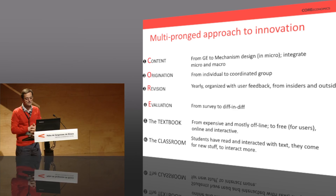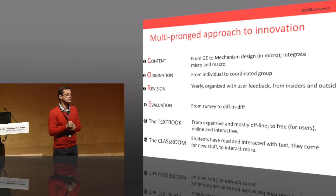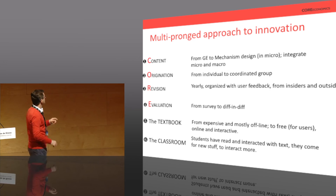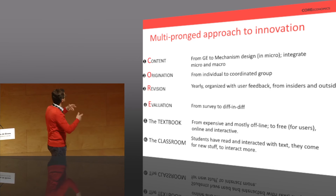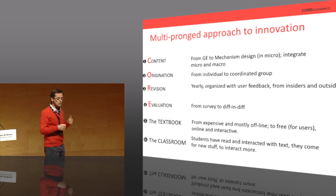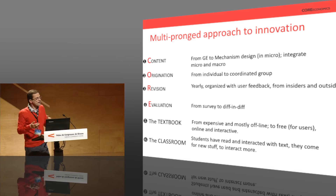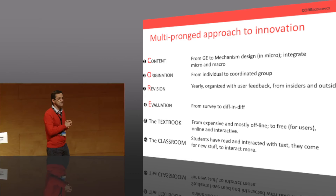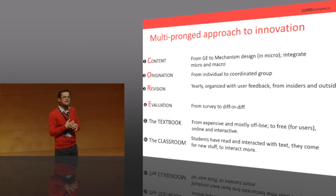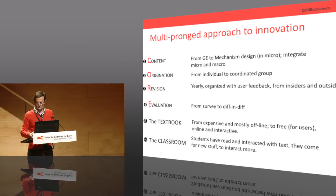Another innovation is in how the textbook is presented. Mankiw now costs on the order of $250 in the US and is mostly offline. Here it will be free for users — gratis — and mostly online and very interactive compared to the standard textbook. In the classroom, students read and interact with the text before coming to class. When they arrive, we try to give them mostly new material not already in the text, and they interact further. You'll see some examples of this as we go along.